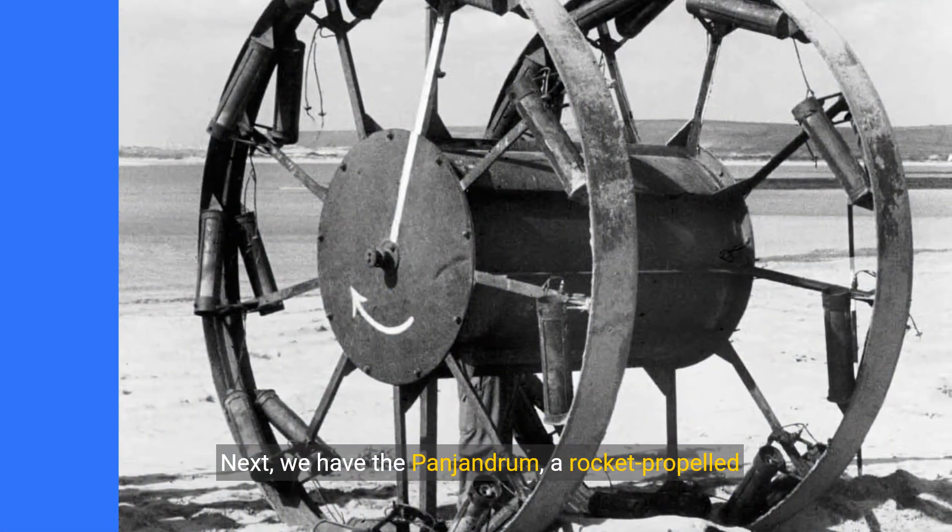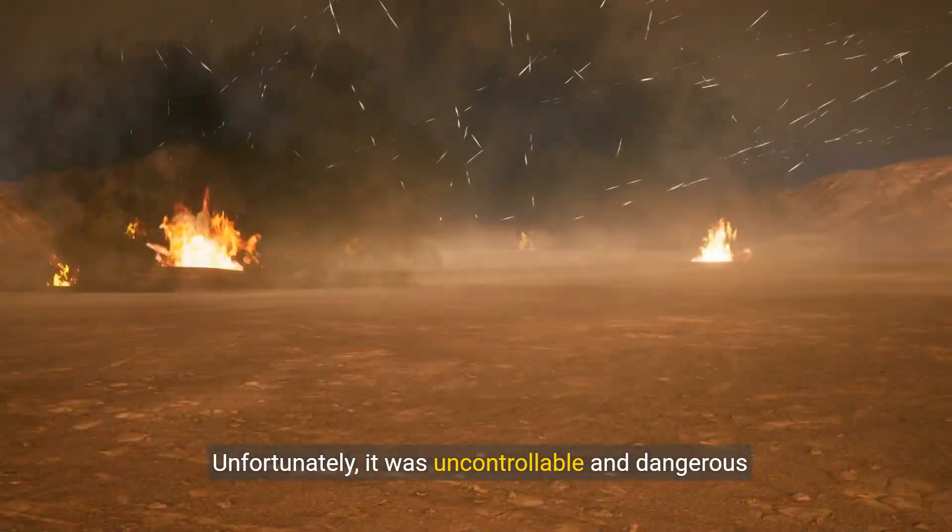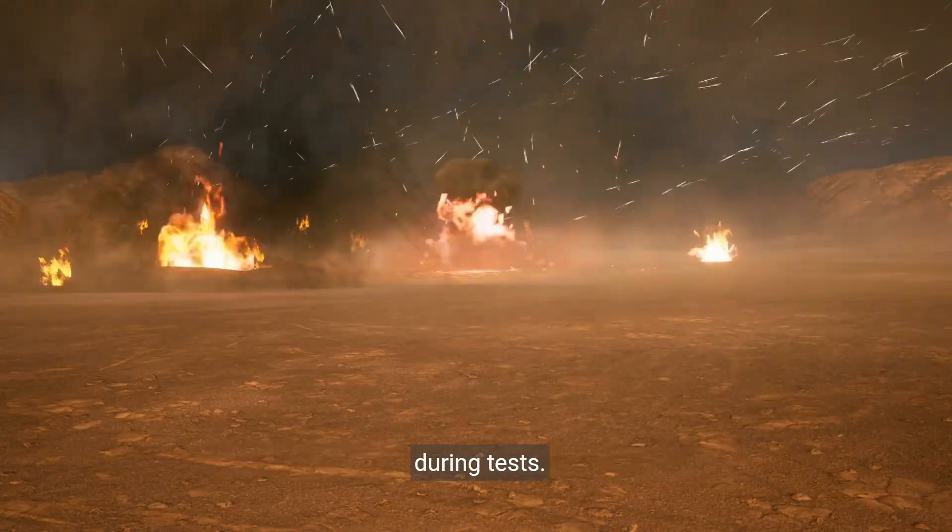Next, we have the Panjandrum, a rocket-propelled explosive cart intended to breach German defenses. Unfortunately, it was uncontrollable and dangerous during tests.